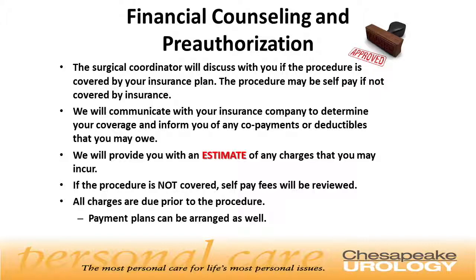Our surgical coordinator will discuss with you if your procedure is covered by insurance. The procedure may be self-pay if not covered. We will communicate with your insurance company to determine your coverage and inform you of any co-pays or deductibles. We'll provide you with an estimate of any charges that may be incurred. If the procedure is not covered by insurance, self-pay fees will be reviewed with you. All charges are due prior to the procedure, and payment plans are available.